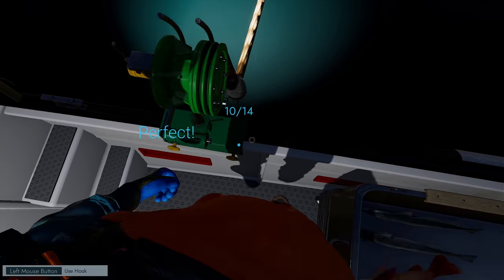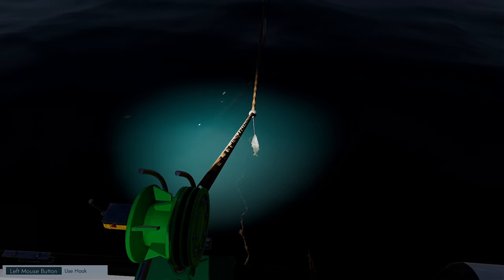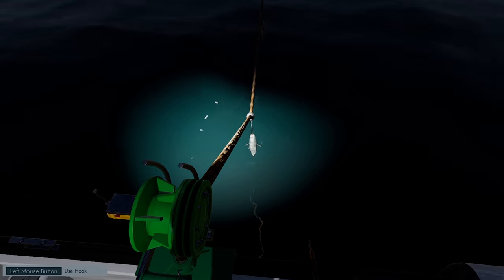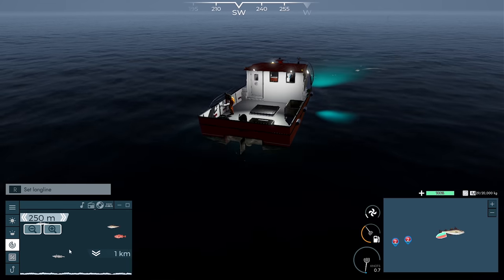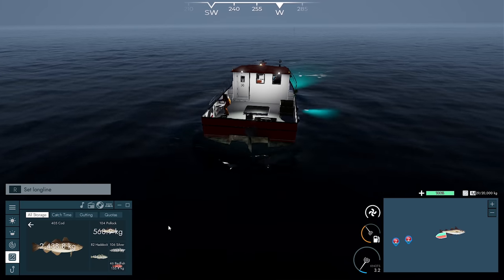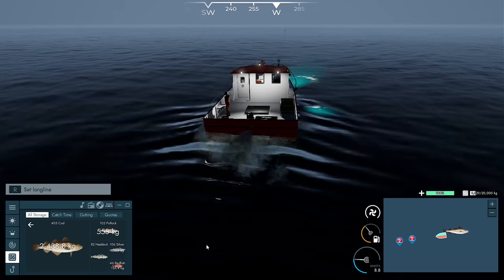Definitely a decent amount of cod on here which is good. We'll see the exact numbers once we finish reeling them in — see if we got a huge amount of cod compared to other stuff or if it's pretty even. Apparently 4,000 kilos — what do we have? 505 cod, definitely more cod than anything else. Pollock 106, silver hake 46, redfish — but definitely we had more cod than anything else.